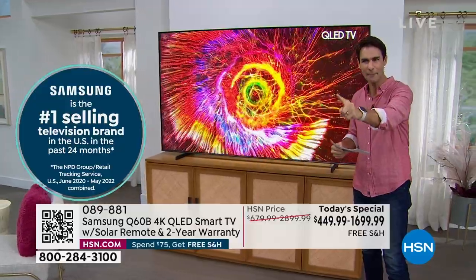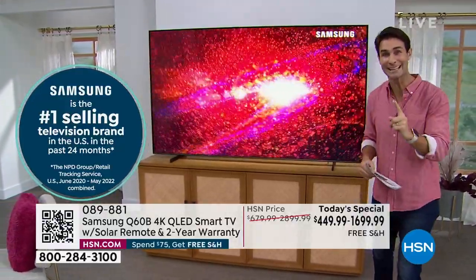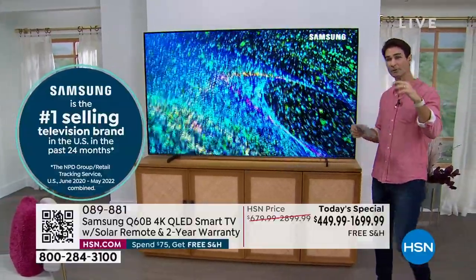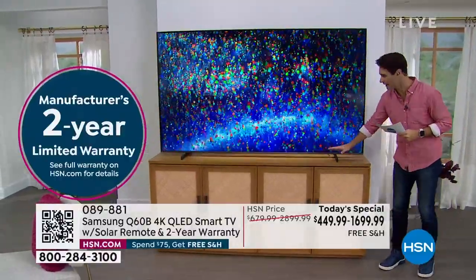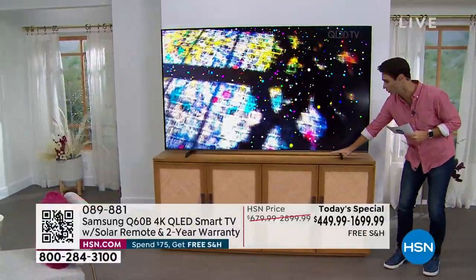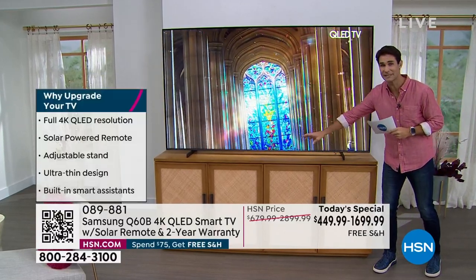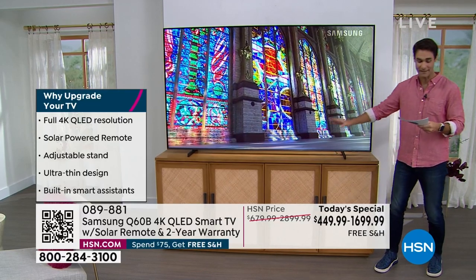The number one selling television brand — you want to go into the new year getting the number one? This is your opportunity. A couple of reasons why you might want to upgrade: they have adjustable feet. Right now we have this TV all the way down low, but you can raise it up. You want to put a sound bar, maybe a DVD player, maybe a gaming system — you have room to put that there. This is also full 4K QLED resolution. When everything starts coming in 4K — all your streaming services, movies and TV shows — you will be ready.